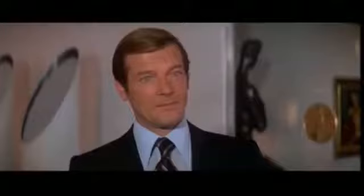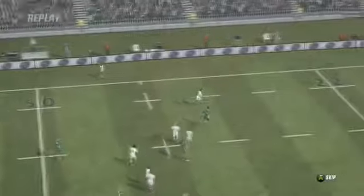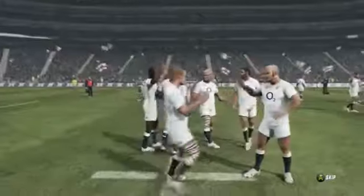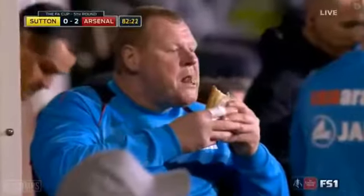Now set the teeth, and stretch the nostril wide, hold hard the breath, and bend up every spirit to his full height. On, on you noblest English. I see you stand like greyhounds in the slips, straining upon the start, the game's afoot. On, back for Johnny Wilkinson! England and St. George!